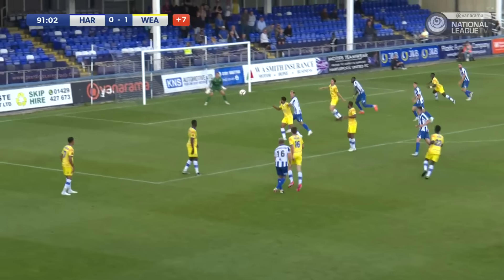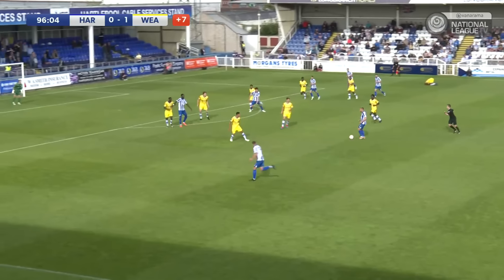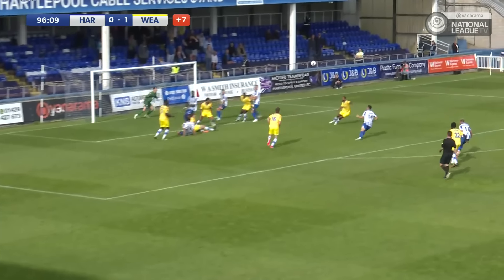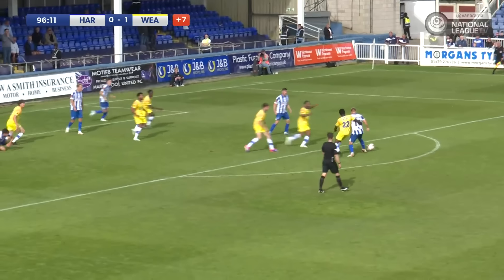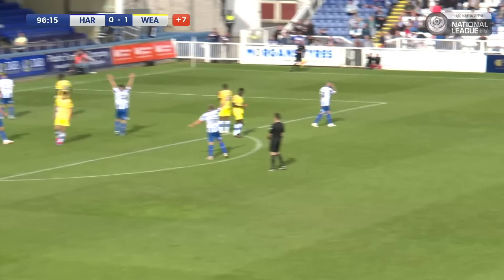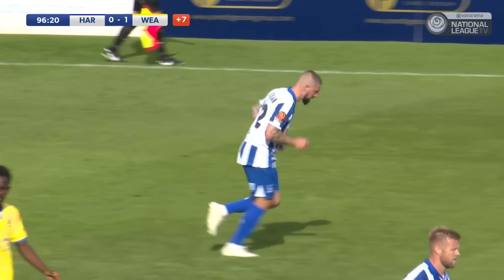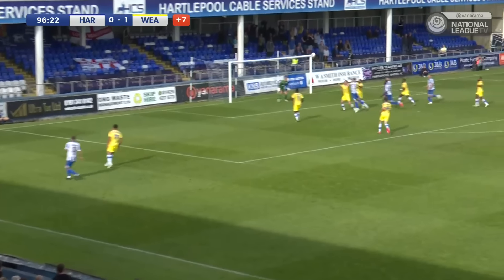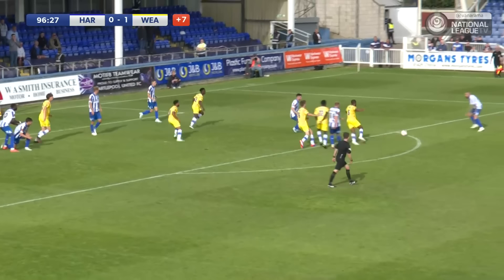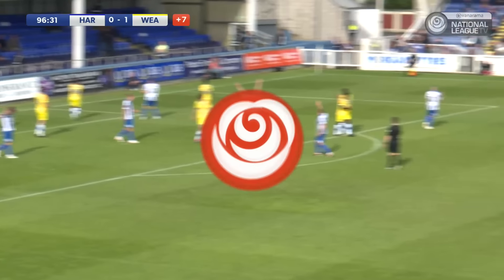Yeah, I think it's for Dyer for complaining to the linesman. Wealdstone have a man down. Pools attacking with Featherston, out to Ferguson on this left-hand side. He delivers it — that's a good cross into the penalty area. It bounces, doesn't fall for Sharon, it might for Featherston. Now Freeman with a shot that's saved by Archie Matthews, and he's kept hold of it, stopped it from going behind for a corner. It looked like that was going to be the moment, but Pools are denied by Archie Matthews in the opposition goal.